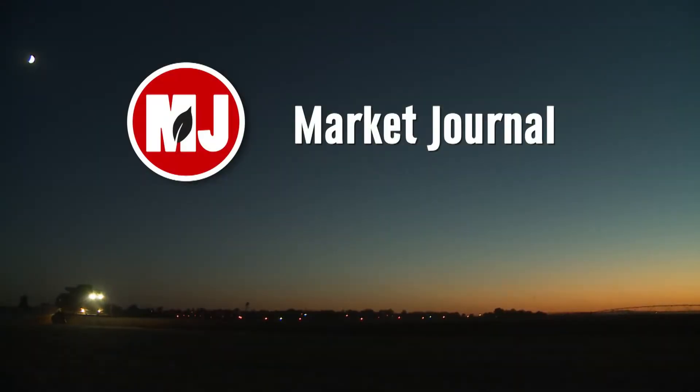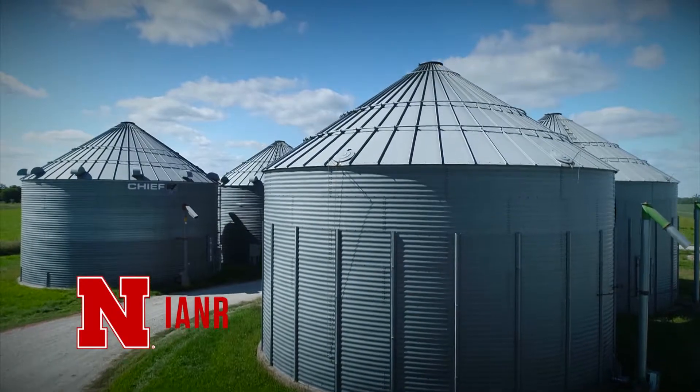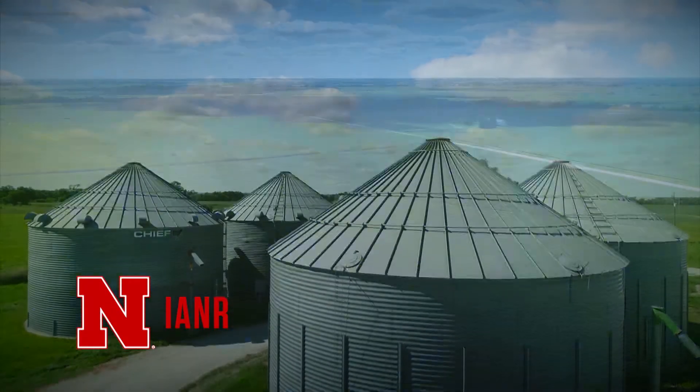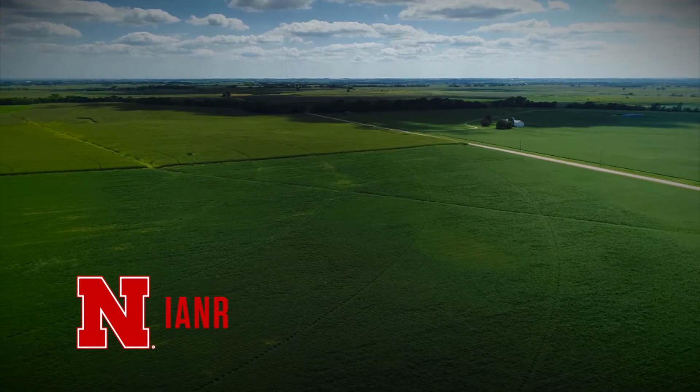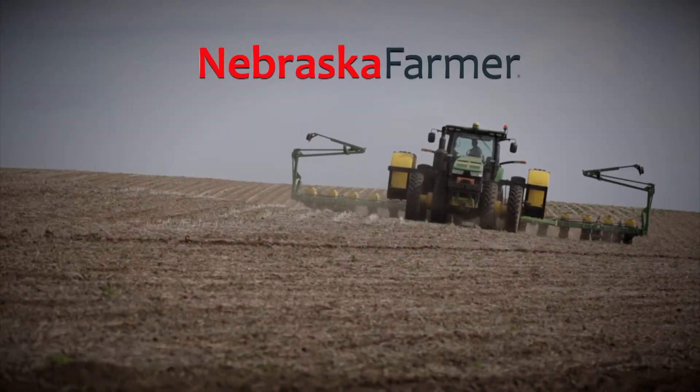Market Journal, television for agricultural business decisions, is a presentation of the University of Nebraska-Lincoln's Institute of Agriculture and Natural Resources. Promotional support is provided by the Nebraska Farmer magazine.